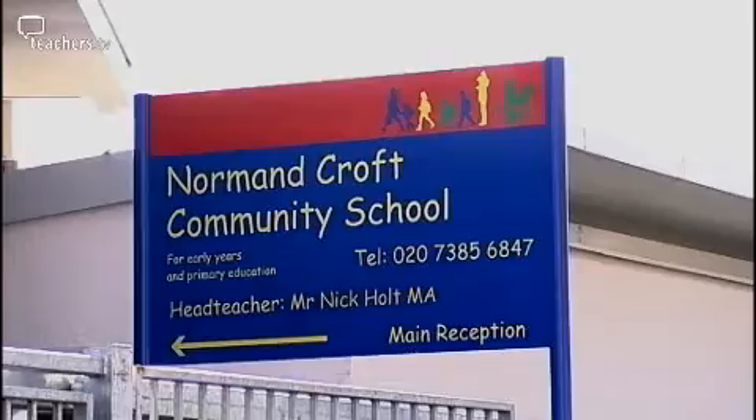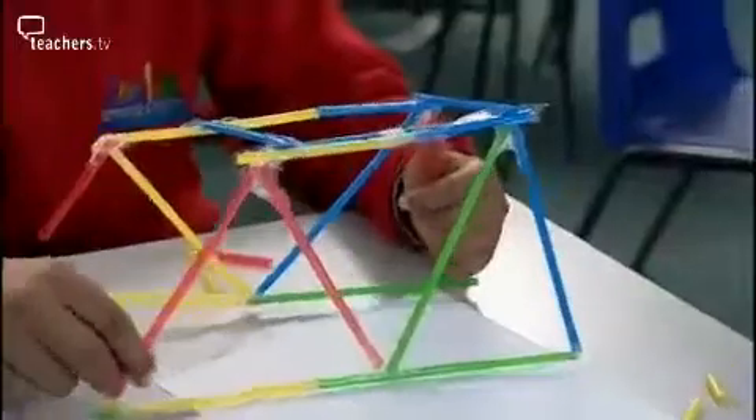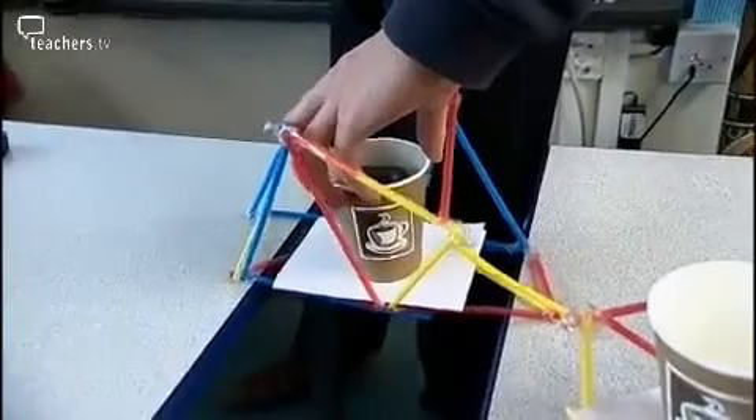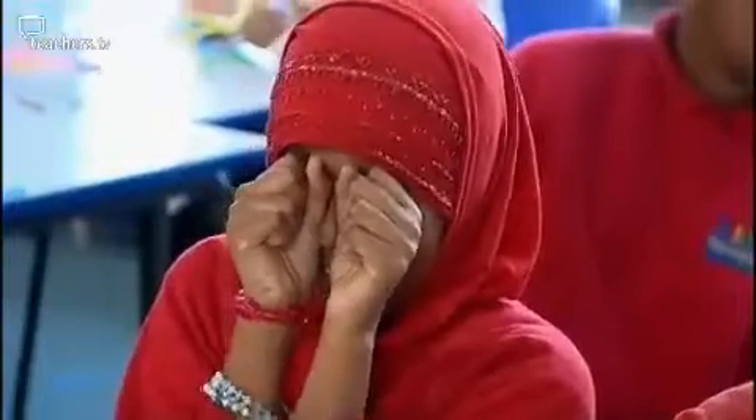Norman Croft Community School in West London is trying to find ways of bringing engineering into the classroom. To help them, they've asked Toby Oliver, a track engineer for London Underground and STEM ambassador, to pay a visit. As a STEM ambassador, Toby wants to inspire young people into science, technology, engineering and mathematics, and has designed a series of exciting engineering exercises for a class of year fives.